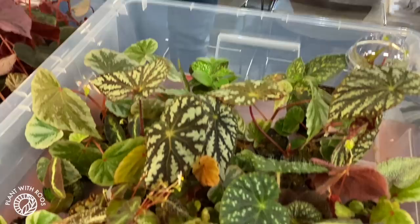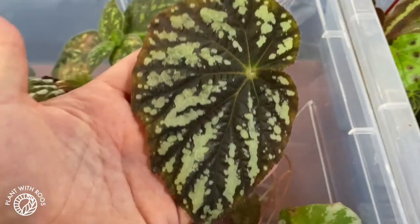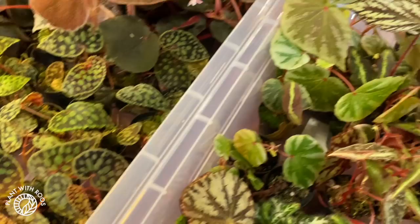And a really hairy one that actually looks pink from the side. Look at this — SP Brown. Well, that makes sense, it's brown. And these ones are very cool as well, very colorful.